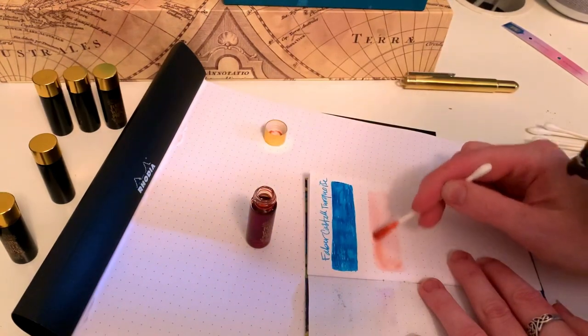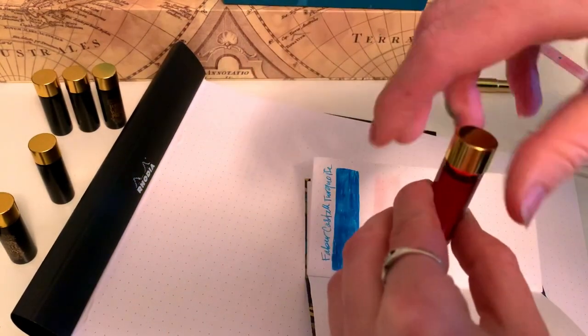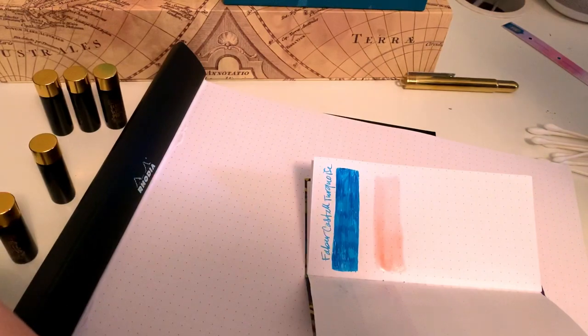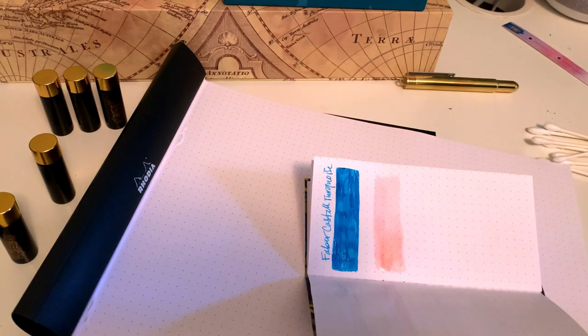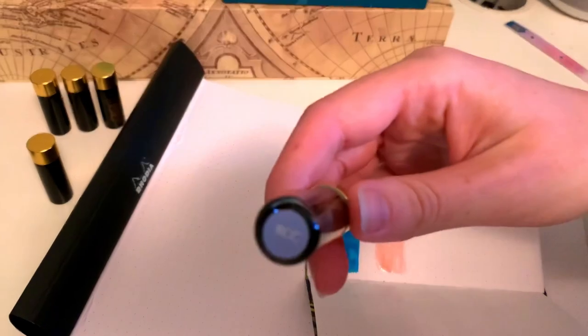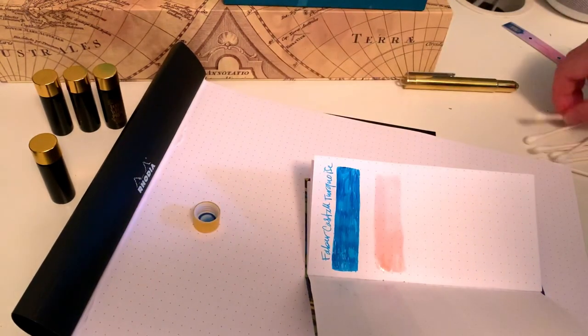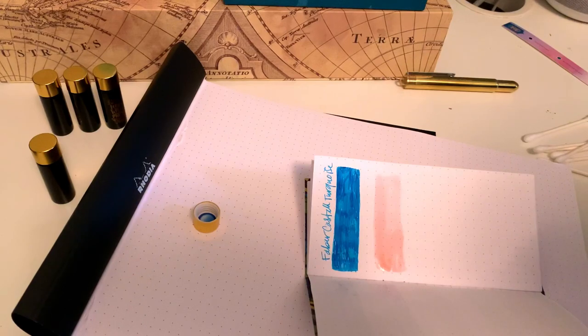You'd have to have a fountain pen that is really wet in order for it to show up. I love the color — you'll see later how it dries — but I don't think I can use it in a fountain pen. Maybe I just don't have fountain pens that are broad enough; mine are sort of a medium fine and a fine. The colors are so beautiful when you lay it out on the paper like this. You'll see with the Cotton Candy as well.